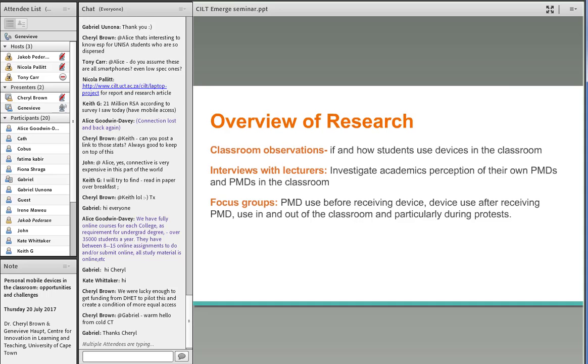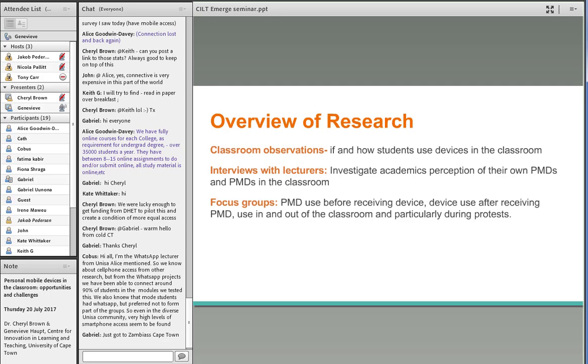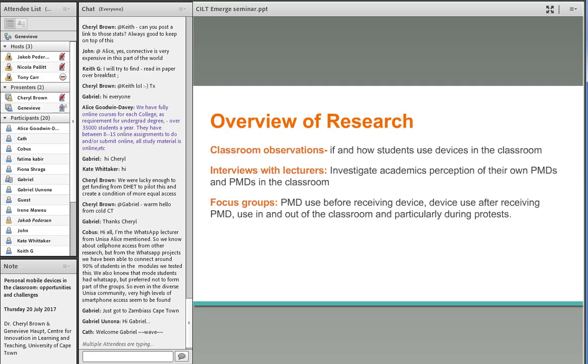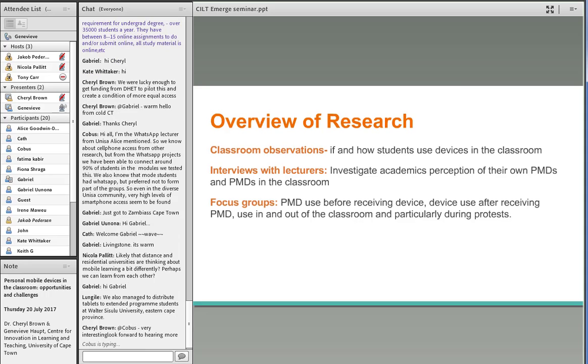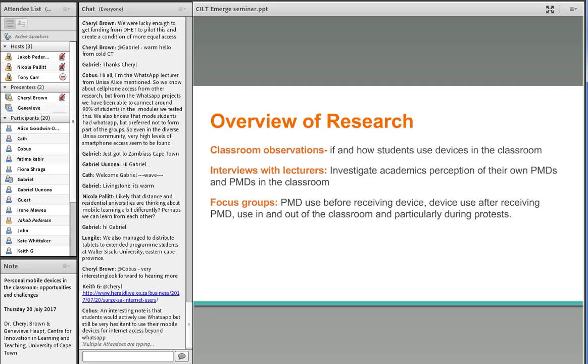An overview of research conducted over the past few years: I've done classroom observations to see how students used the devices in class. I've conducted interviews with lecturers to investigate their perceptions around their own device use and using personal mobile devices in the classroom, covering technology use inside and outside the classroom. I also conducted focus groups with students who received devices — around what they used before receiving the devices, how they've been using the provided devices both inside and outside the classroom — with a particular interest around the protest period, since this project took place during various protests.